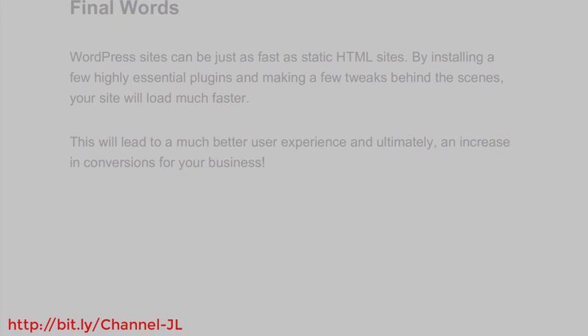Final words. WordPress sites can be just as fast as static HTML sites. By installing a few highly essential plugins and making a few tweaks behind the scenes, your site will load much faster. This will lead to a much better user experience and, ultimately, an increase in conversions for your business.